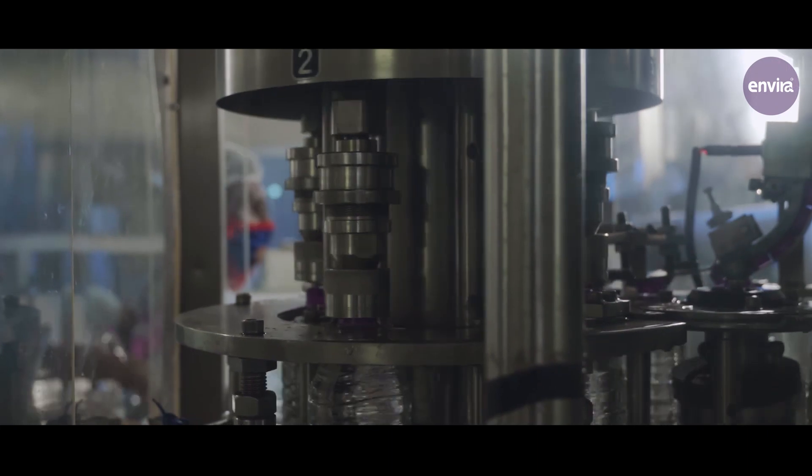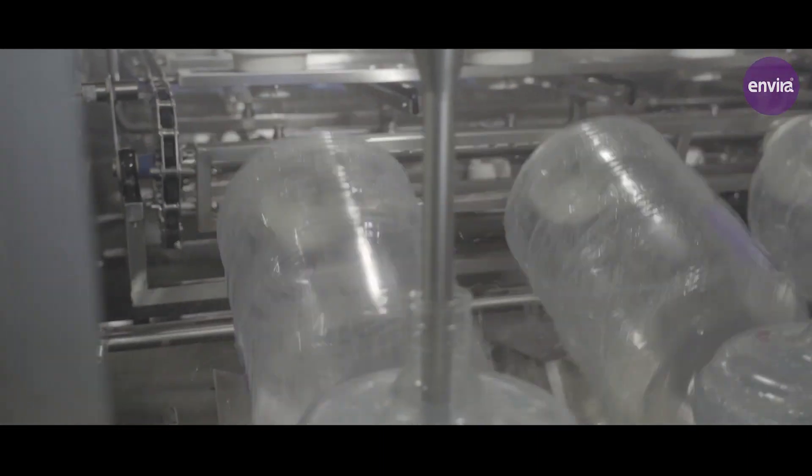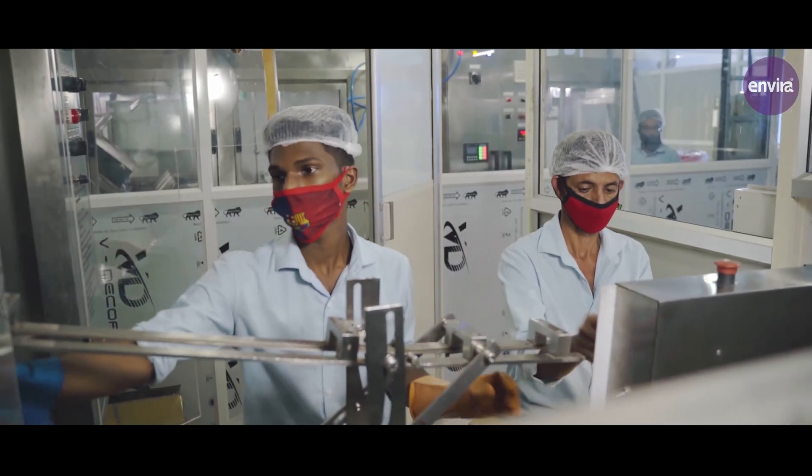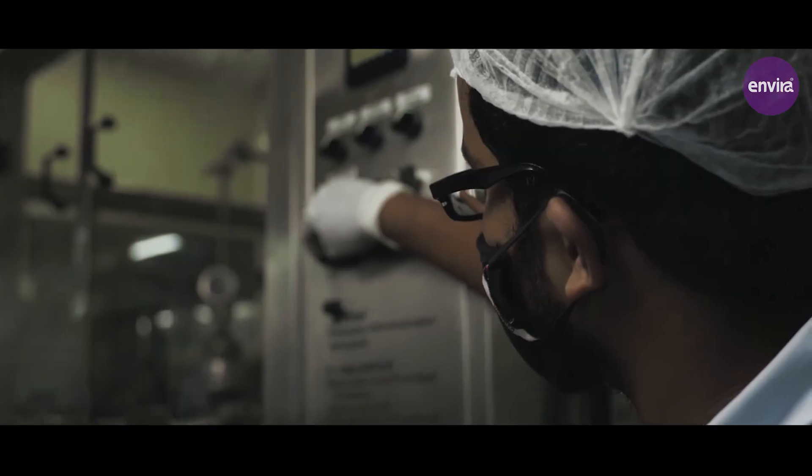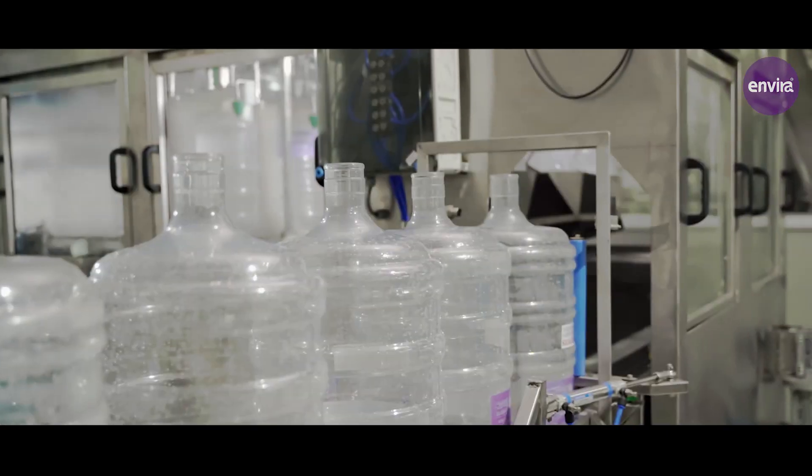Our seven-stage purification ensures that you get the best quality of drinking water with valuable minerals. High-end technologies that enhance performance are what make us the best. Our management is equipped with immaculate workers and workspace. Hygiene is given utmost importance at our firm.